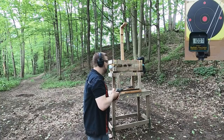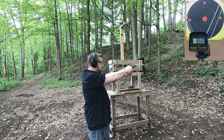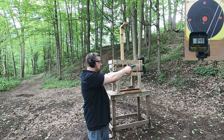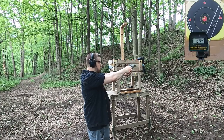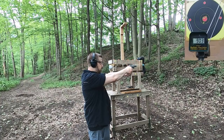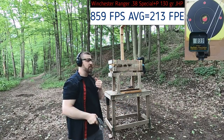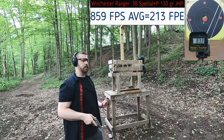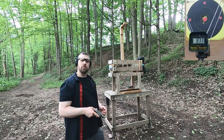.38 Special — let's see what we get for velocity and accuracy. Readings: 868, 849, 844, 903, 833. Pretty big spread in velocity, but that's to be expected with revolver rounds sometimes. Let's hit the ballistic box and see how these two compare.